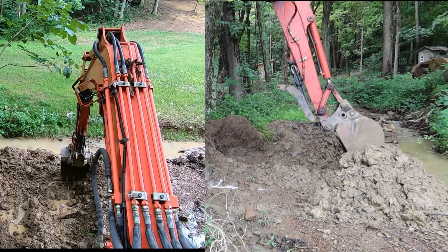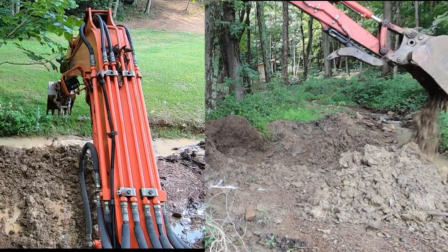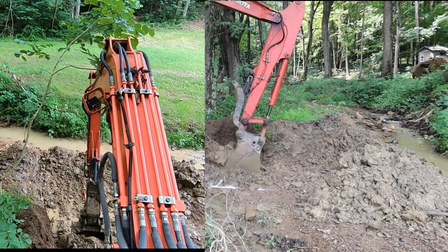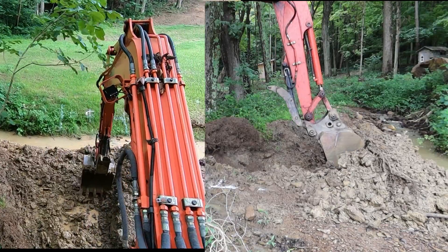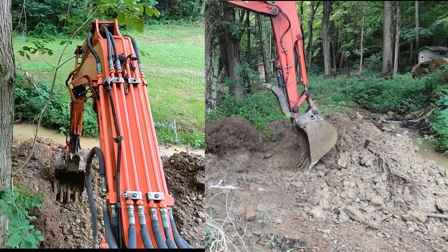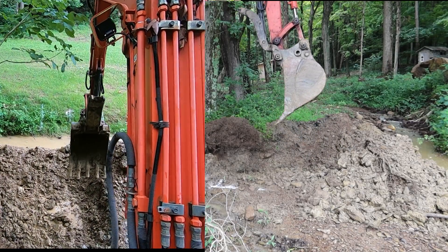I want to set the big rock first — this would be the northwest corner. We're kind of making a little coffer dam, which just allows me to see our grades a little better. I think that's deep enough — the big rock should fit in there. Let's go grab it.